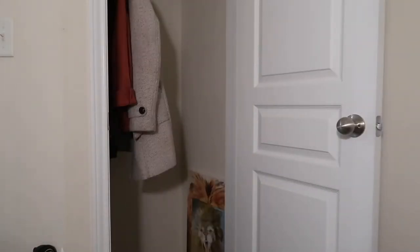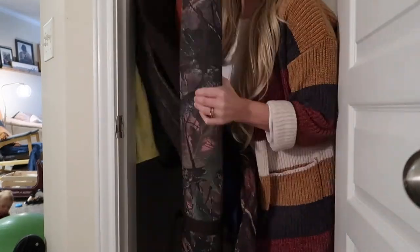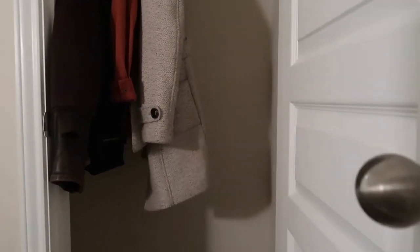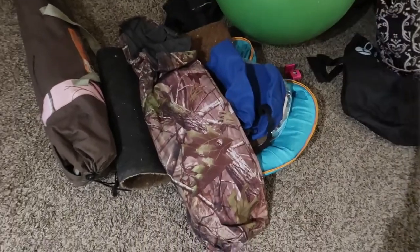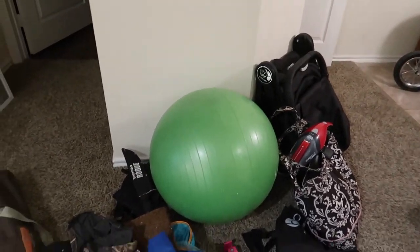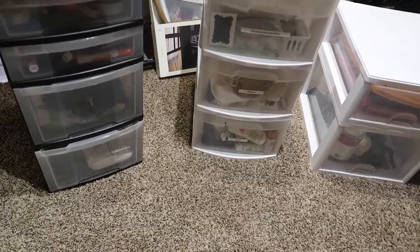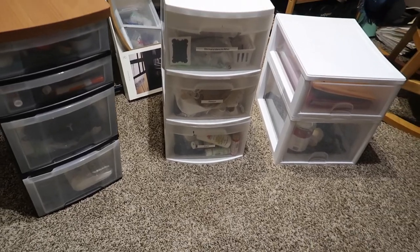Be sure to stay tuned to the end so you can see the after shots. This is all of the stuff I cleared out of the closet — it's amazing how much we can fit into such a small space. Then I have these three units that I'm going to be going through and clearing out.